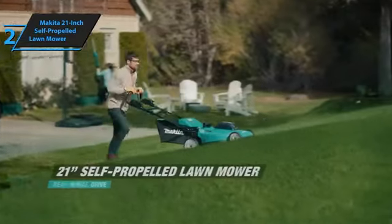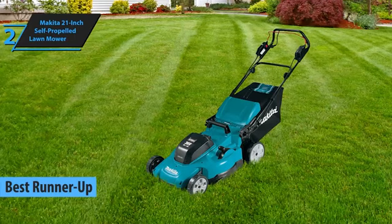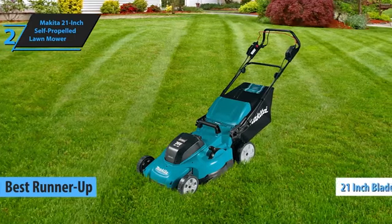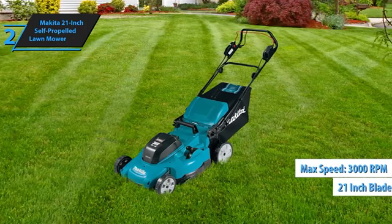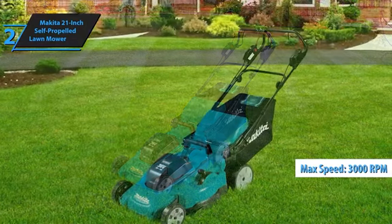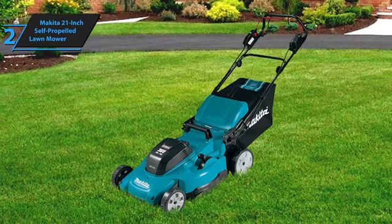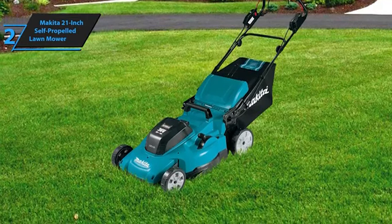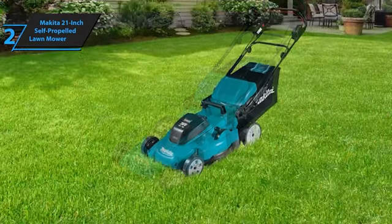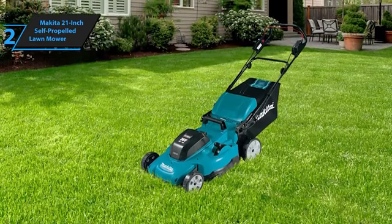Introducing the Makita 21-inch Self-Propelled Mower, a top-notch electric lawnmower for 2024, garnering rave reviews from users and experts alike. It stands as our second-best pick, powered by a brushed motor that spins its 21-inch blade at an impressive maximum speed of 3,000 RPM, fueled by two batteries. The Makita lawnmower excels in mulching, baling, or side/rear discharge, providing optimal lift and airflow for excellent results. When grass conditions permit the mower to operate near its top speed, it effectively mulches and compacts. However, efficiency may slightly decrease when dealing with denser patches, and we recommend slowing your mowing pace in such areas.